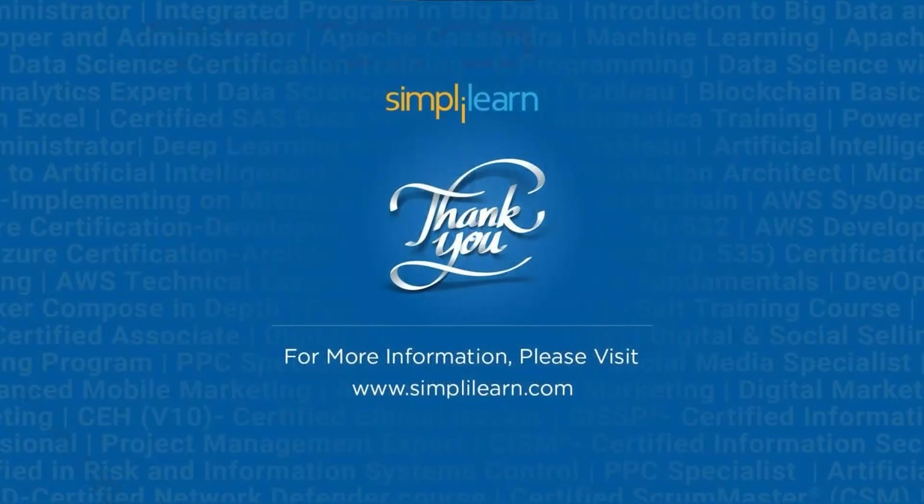Hope you learned something interesting today. If you have any doubts regarding the topics mentioned in the lesson, please feel free to let us know in the comment section below and we will get back to you as soon as possible. Thank you for watching.